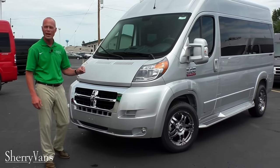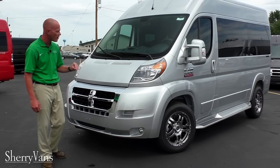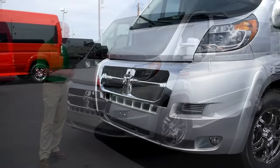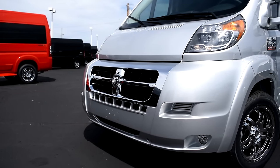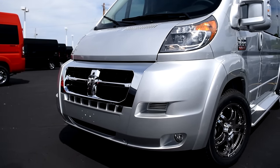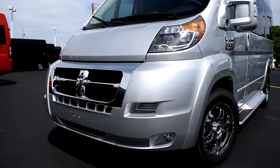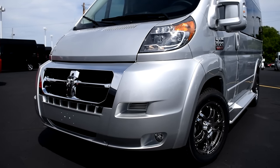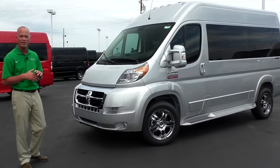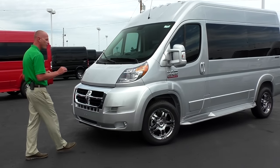All of our 2016 models have the option for the chrome grille, something new to the Promaster line, and I think it really pairs well with the chrome wheels that we use on all of our conversion vans. The exterior paint on this is a bright silver pearl coat metallic — just a gorgeous paint, easy to maintain, and doesn't get real hot in the summer, especially in the southern states.